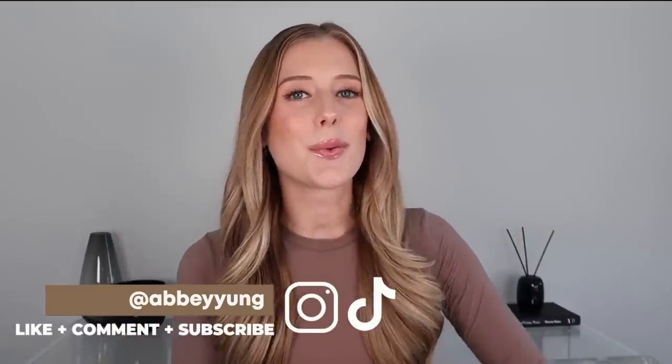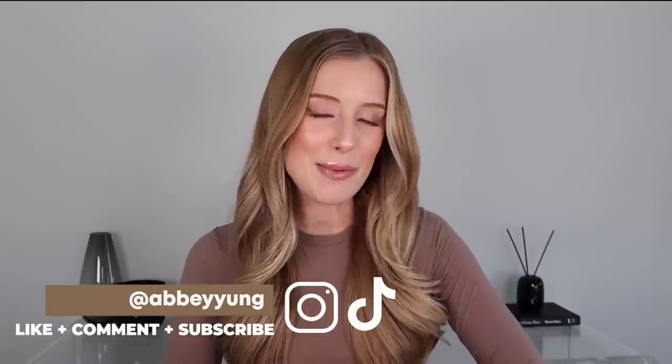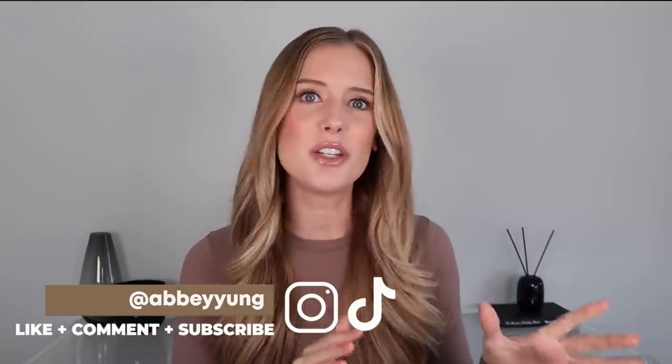Hey guys! Welcome back to my channel, or welcome if you are new here. Today we're going to be talking about my current favorite products. I don't usually do favorites videos this close to one another because I did just post one about two months ago, but there are so many things I've really been loving that I wanted to film an update, even though I still am obsessed with everything I shared in the last video. So if you haven't seen my last favorites video I will list that below.